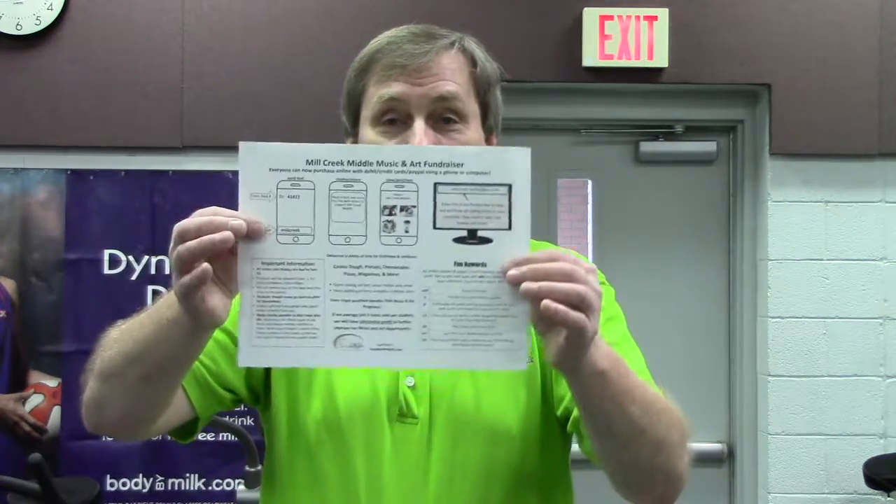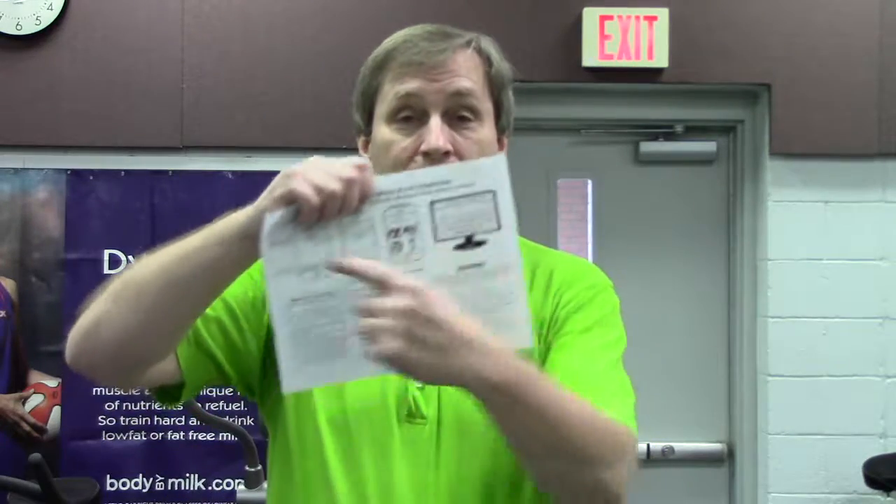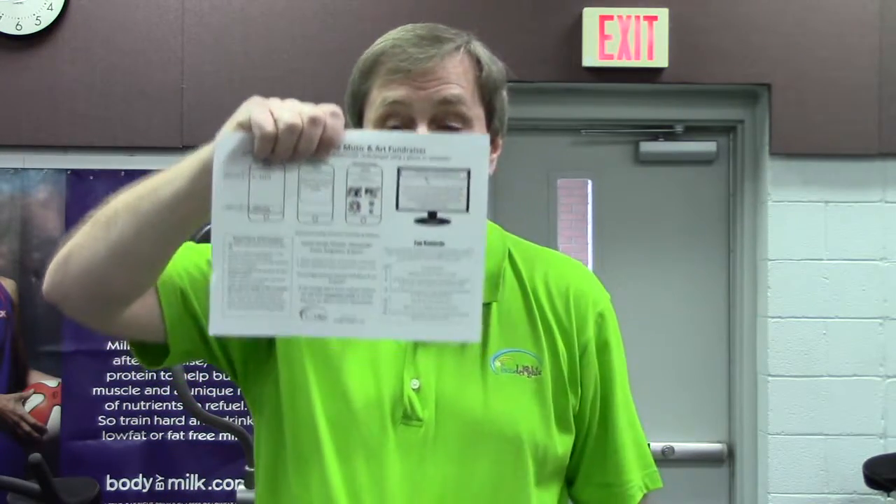Now in the parent letter you will find all of the information that you need about when things are due, who to make checks out to, and it also talks about our new program in order to be able to get the catalogs directly to your phone or to the computer.